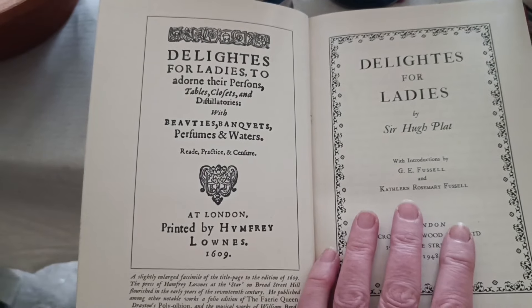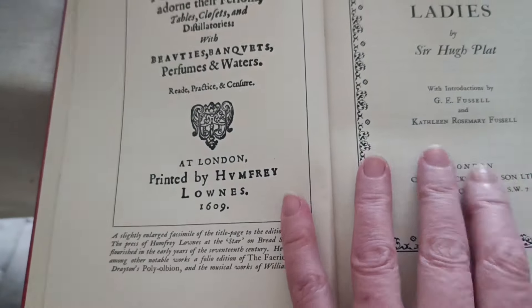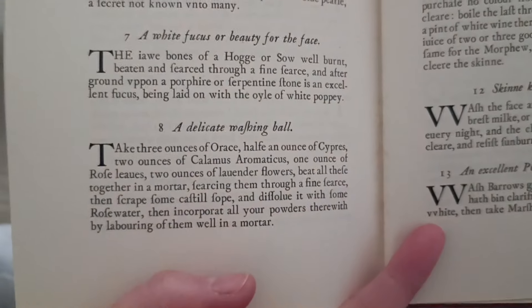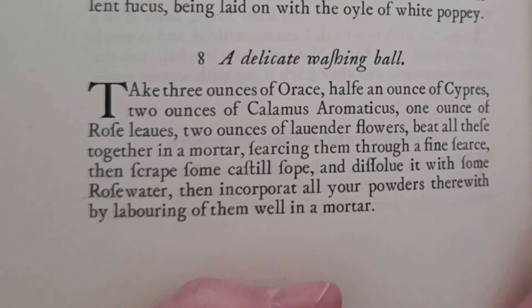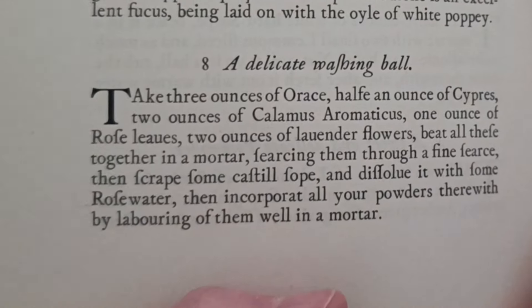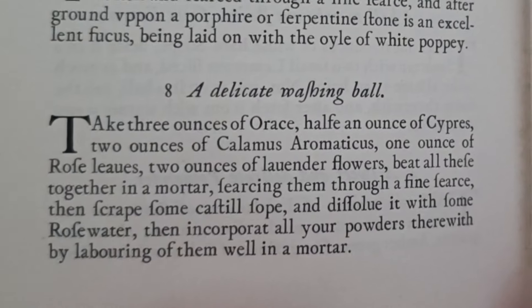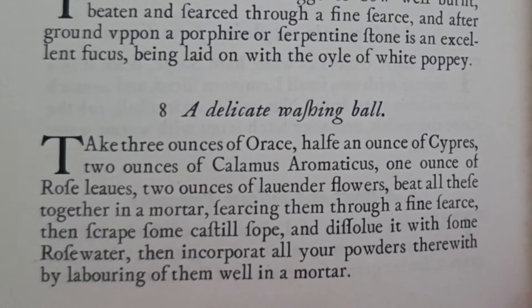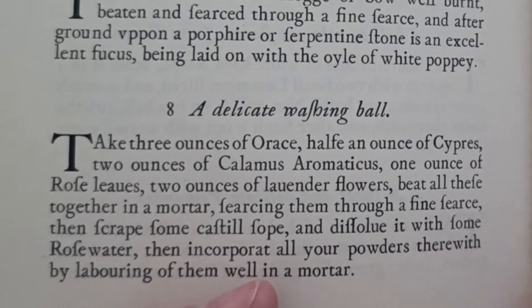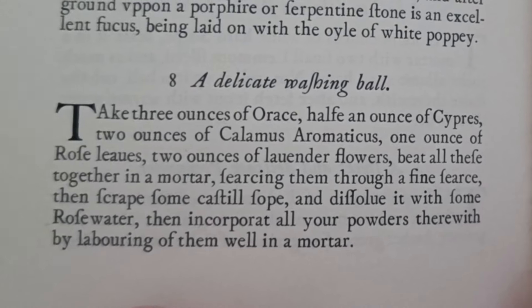There are lots of these recipes written down here. Just as an example, here's one from Hugh Platt's Delights for Ladies — this one is 1609, a good hundred years before the 18th century. He says you should take three ounces of orris, half an ounce of cypress, two ounces of calamus aromaticus — that sweet flag root — one ounce of rose leaves, that's rose petals, two ounces of lavender flowers. Beat these together in a mortar, then sieve them through a fine sieve, then scrape some Castile soap, dissolve it with some rose water, and incorporate all your powders by labouring them well in a mortar.